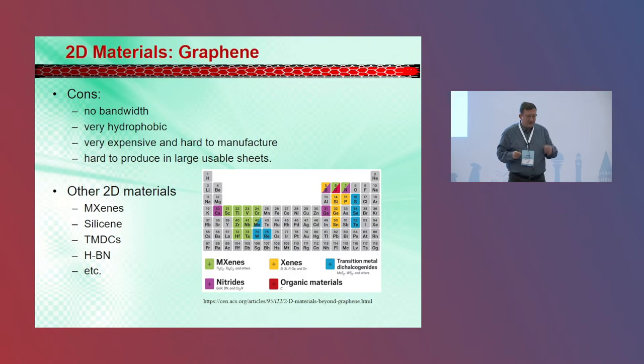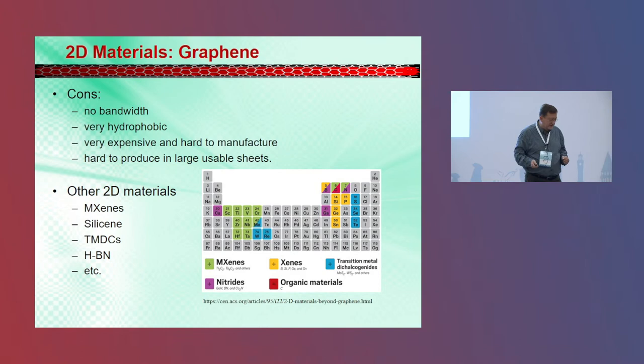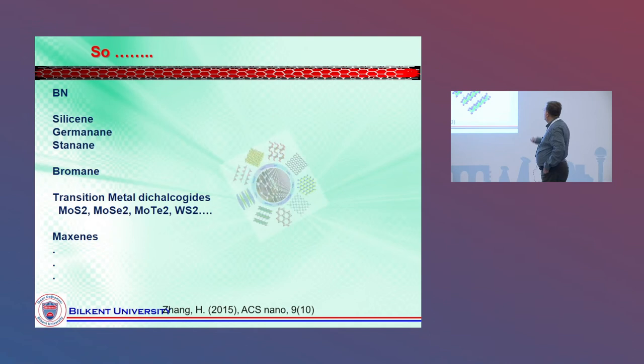Starting from the group-four elements — silicene, germanene, and so on — then next, boron nitride. These were the first systems tried as 2D systems. But later on, this extended to transition metal dichalcogenides, a different combination from the periodic table, and MXenes as well. Today I'll talk mostly on these MXenes, but there's a zoo of different materials. Some are entirely two-dimensional; some, like phosphorene, show puckered structures at a certain height.